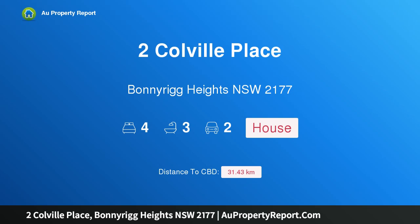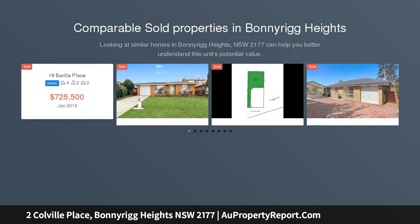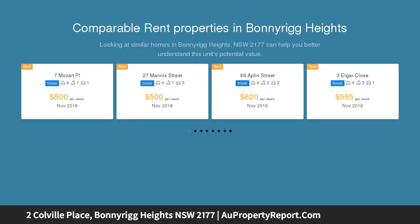Hi, I am glad to introduce Property 2 Colville Place, Bonirig Heights, New South Wales, 2177 — 679 SQM block. Situated perfectly on the high side of the street, this much-loved four-bedroom family home occupies a beautiful 679 SQM parcel of land in a quiet cul-de-sac.